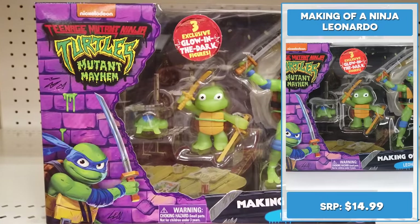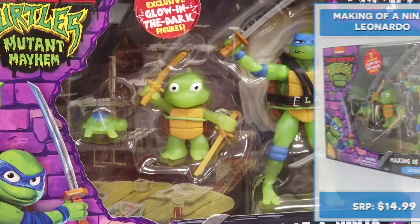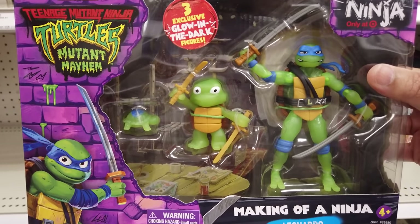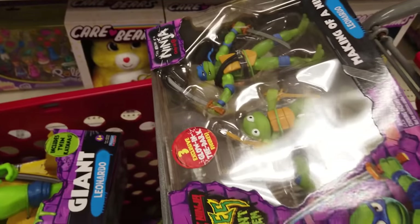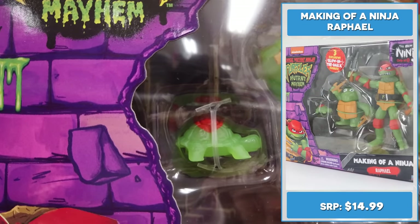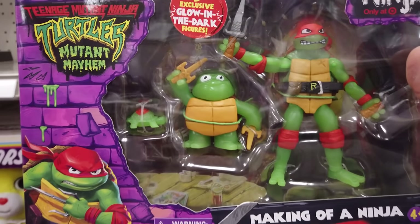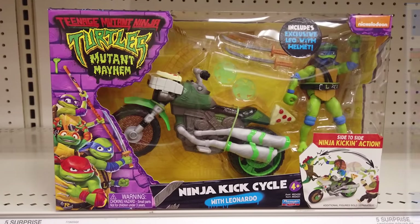Now let's take a look at the Target exclusive Making of a Ninja sets retailing for $14.99 a pop. This Making of a Ninja Leonardo set features three exclusive glow-in-the-dark figures. We can see Leonardo's amazing growth from baby to turtle tot to his present form. Let's add it to the cart. Making of a Ninja Raphael also features three exclusive glow-in-the-dark figures — we see Raphael's three forms: baby turtle, turtle tot, and ninja turtle. I certainly hope Target will have additional sets for Michelangelo and Donatello too.